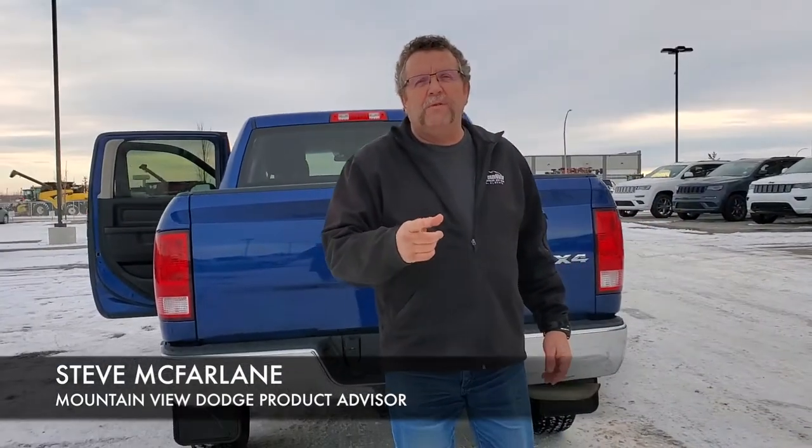So when you're ready for your vehicle, remember, call Steve at Mountain View. Have a great day.